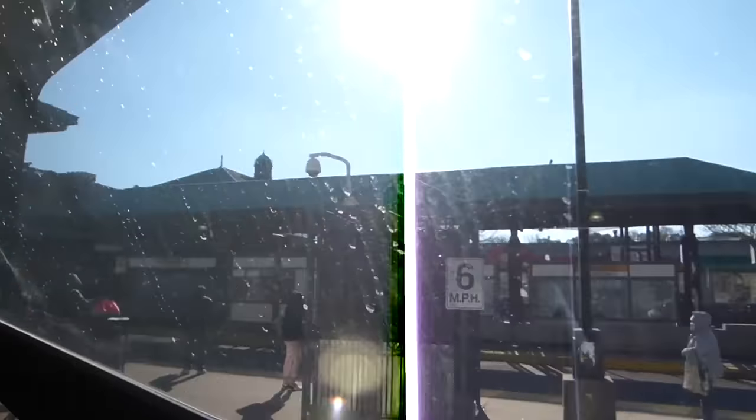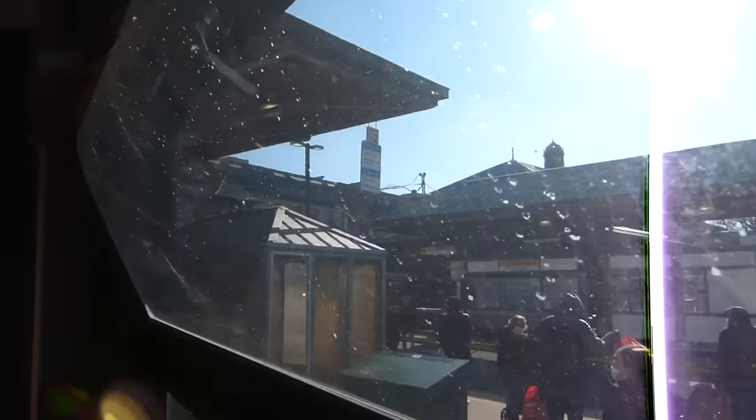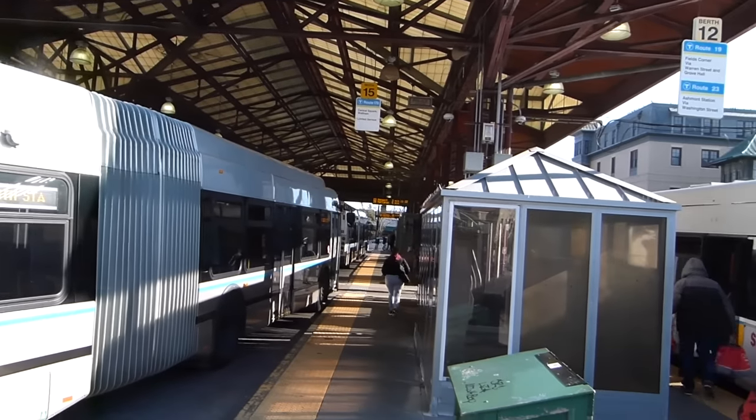We're at Roxbury — this is where a lot of Ethiopians live actually. So here is Nubian Station. It is the terminus of the SL4 and SL5, and until 1987 it was the terminus of the Orange Line. But then that was realigned and it was converted into a bus-only station. The station used to be called Dudley Station, after the nearby Dudley Square, but it is now Nubian.